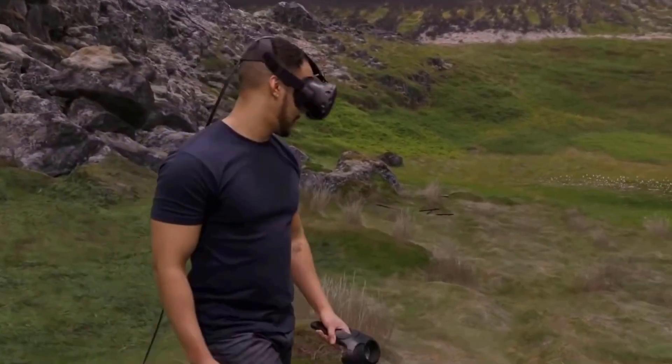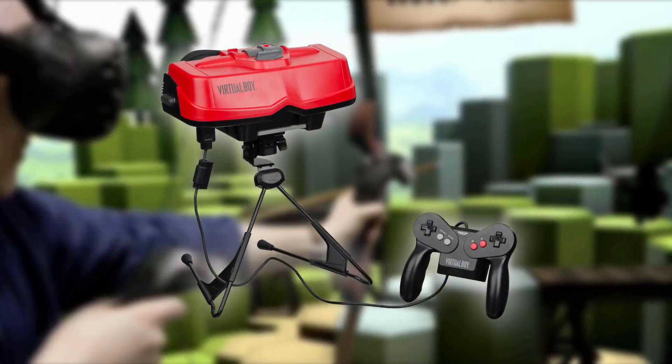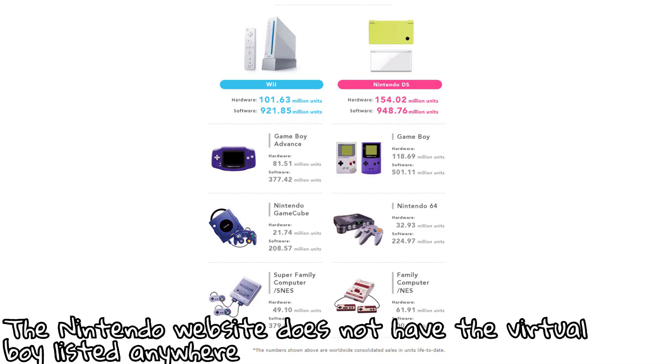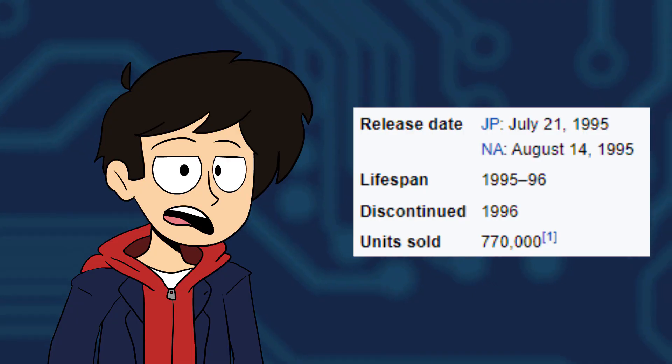Virtual reality gaming has had an interesting adventure when coming into fruition. For example, the Virtual Boy. Remember that? Because Nintendo really do not want you to. Nintendo released this behemoth of red and black plastic in 1996, and it was supposed to be the company's and the general consumer's first foray into VR gaming. It failed miserably.